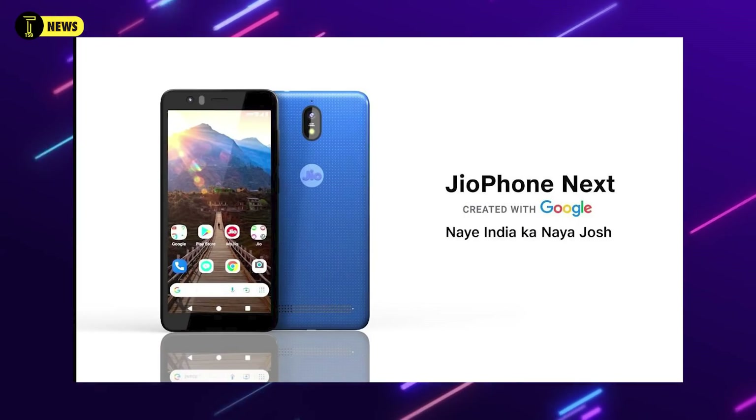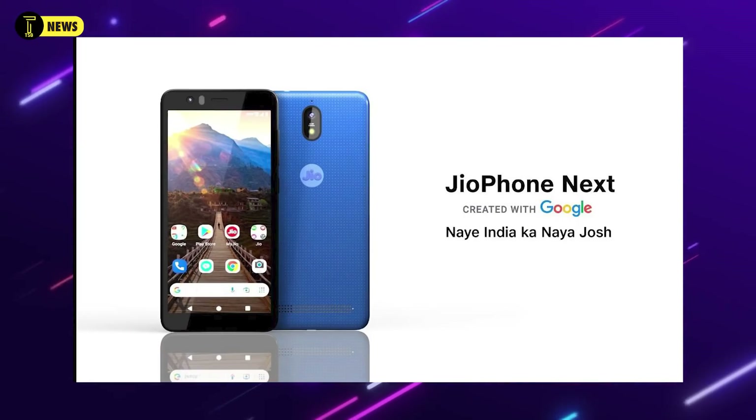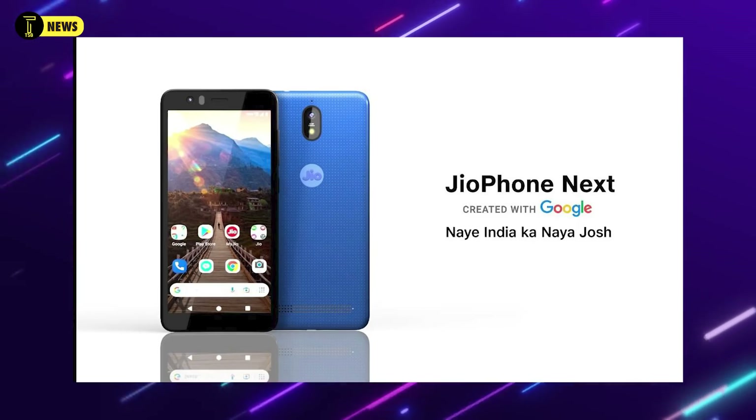The Realme GT Neo 4 is very interesting. It is very clear that there will be a launch in India on 4th November. It will be the beginning of a new launch period.